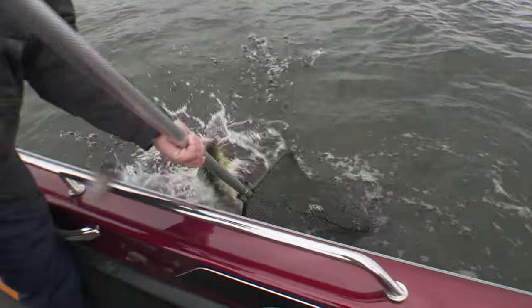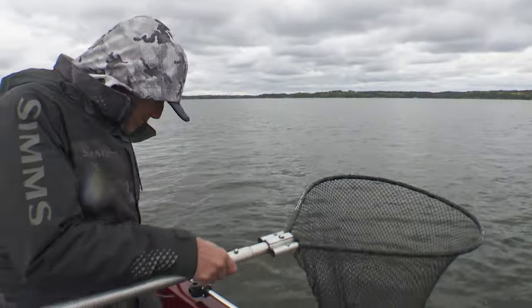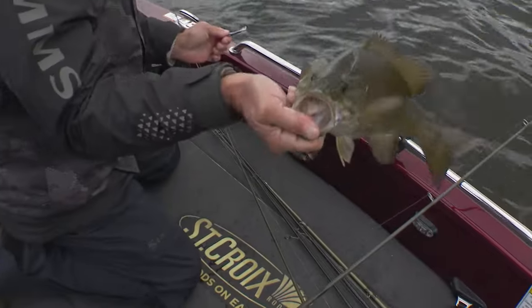There's a nice walleye there — moontail. He got to the boat and I thought he was a smallmouth. He jumped like a bass. He had a bad attitude. And then you got that smallie on a jig and wrap.